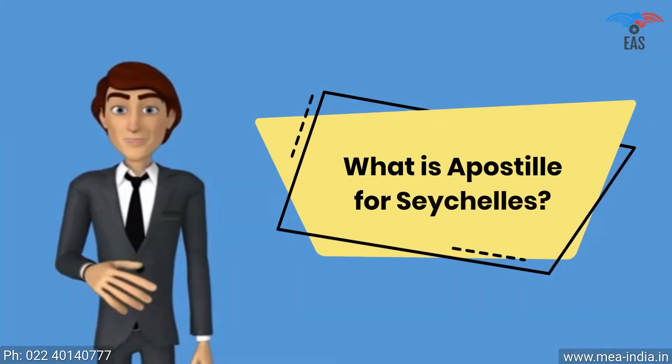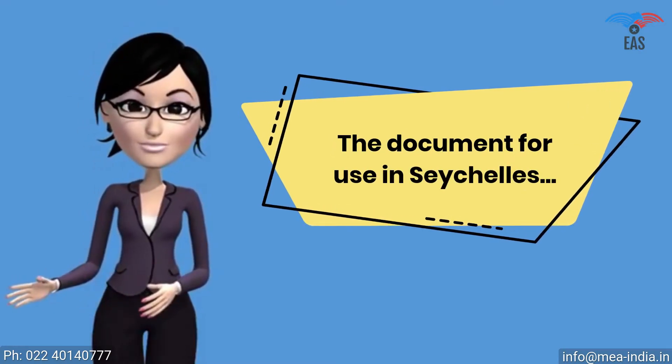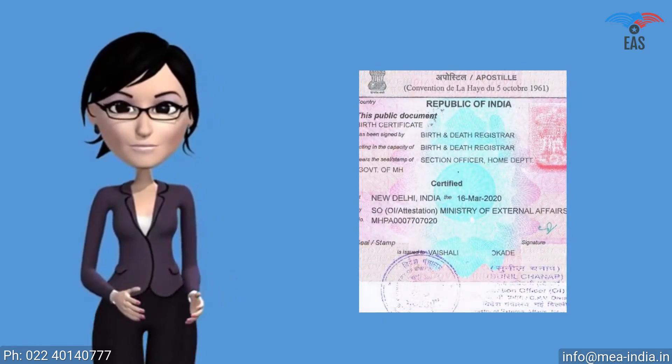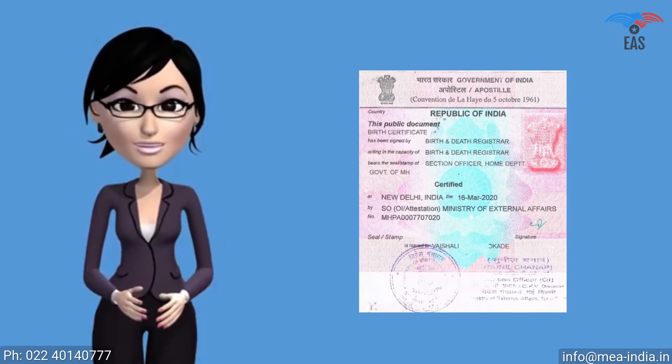What is apostille for Seychelles? For a document to be used in Seychelles, the Ministry of External Affairs must legalize it. It is a sticker stamp of square shape, which itself is a printed form consisting of 11 standard fields. It is a unique and special stamp called an apostille.